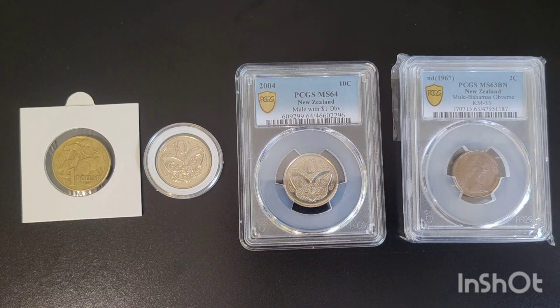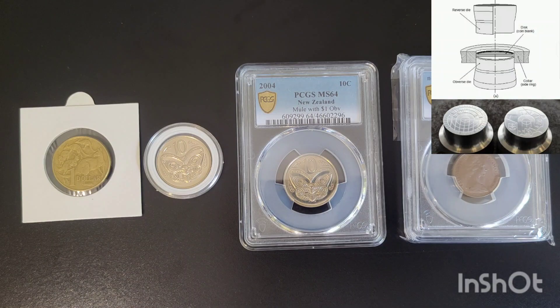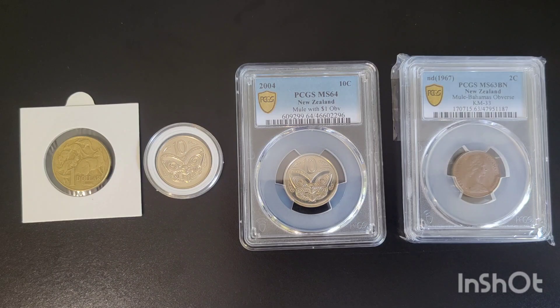The topic I've chosen for this video today is mules. They're one of my favorite areas — it's funny to think about the circumstances in which they mistakenly mix up the dies, sometimes even with two different countries. I'll quickly show a pic of how a coin gets minted so we can see how the error may occur. As you can see, there's the obverse die at the bottom, the blank gets fed in, the collar sits around it, and the reverse die comes down and strikes the coin. The name 'mule' derives from the mule animal, which is a hybrid offspring of a horse and a donkey, due to the coin having two sides intended for different coins — much as a mule has different parents from two different species.